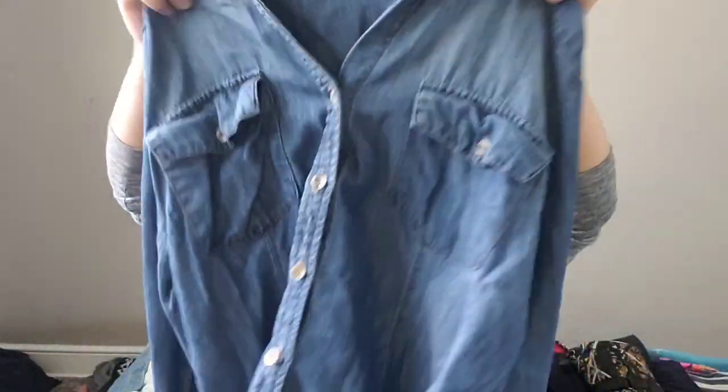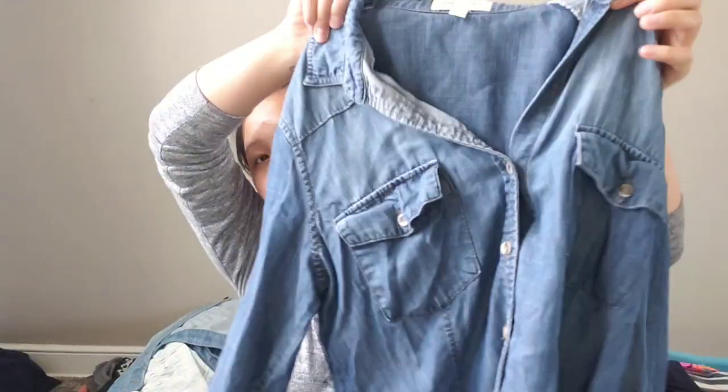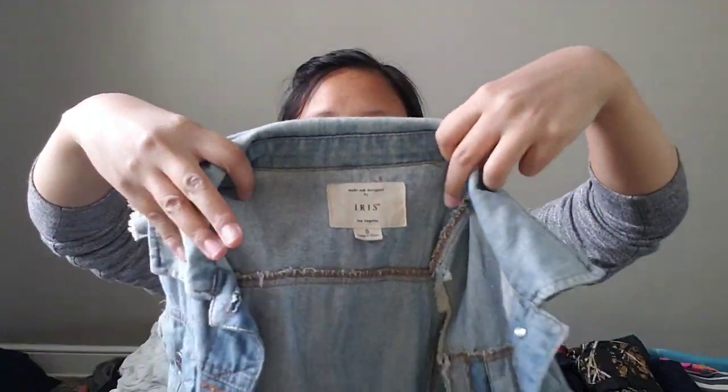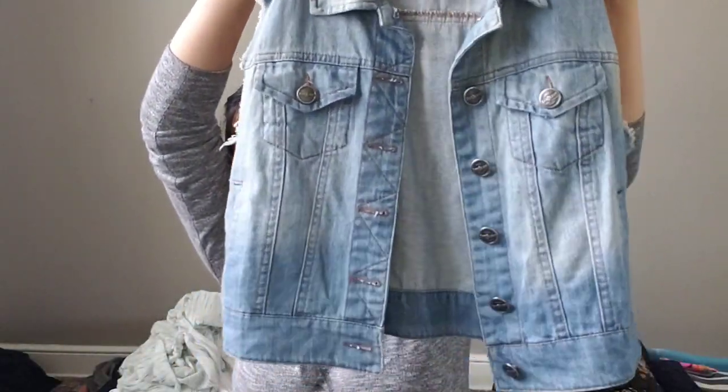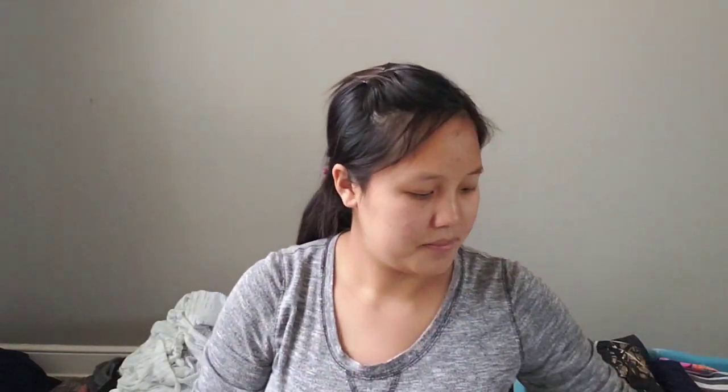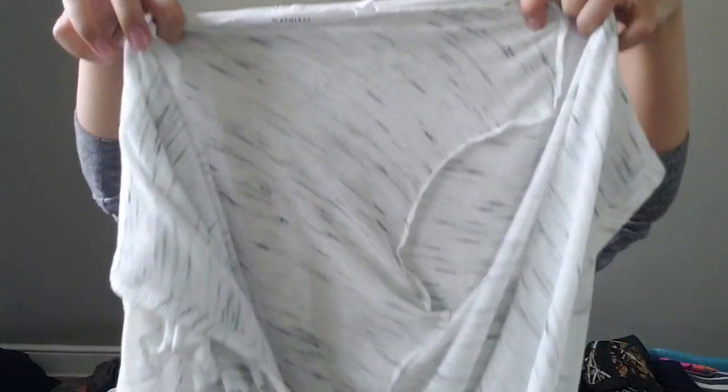Next item is this Cloth and Stone size medium chambray. I bought this at the garage sale for two dollars. I've sold Cloth and Stone before — if I'm correct, this is from Anthropologie. Next item — I've never heard of this brand before but I picked it up mainly for the design. It's the brand Iris, size small, a jean vest jacket. It's super cute and big jean jackets are still trending, so I picked that up.